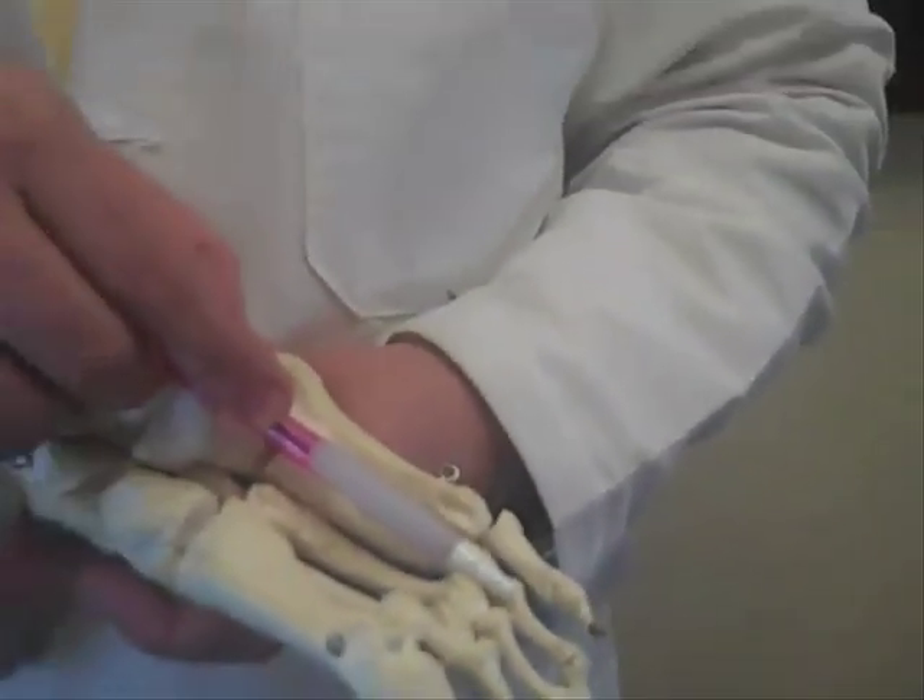Oftentimes this is quite painful and produces a stinging or burning sensation, and is common in middle-aged females.